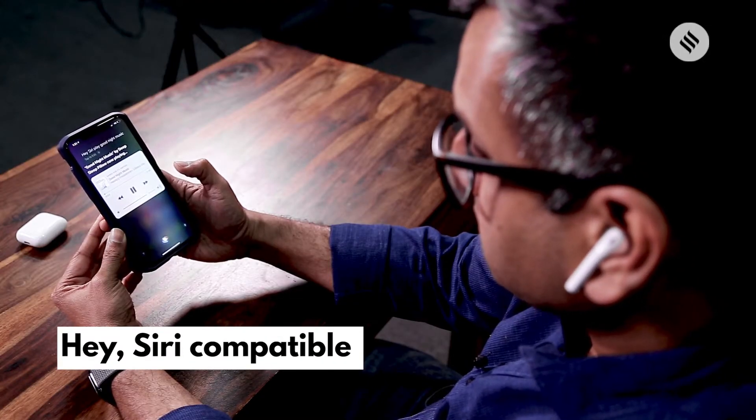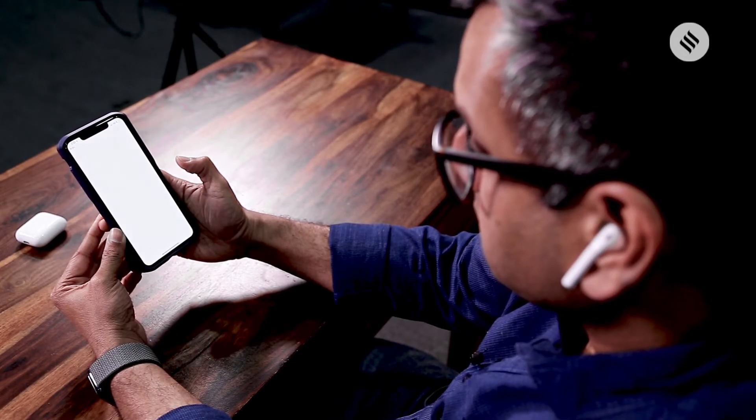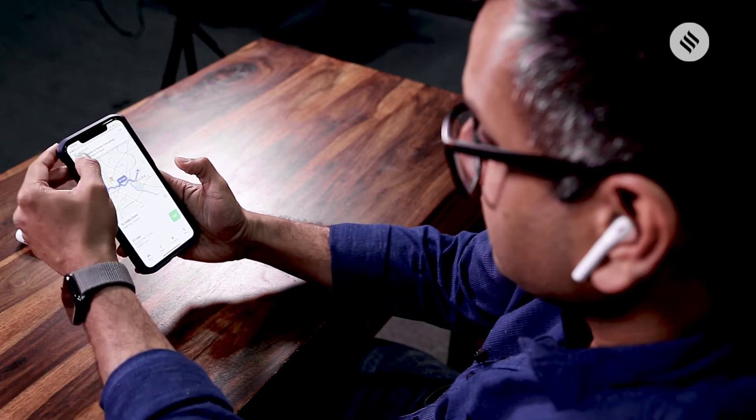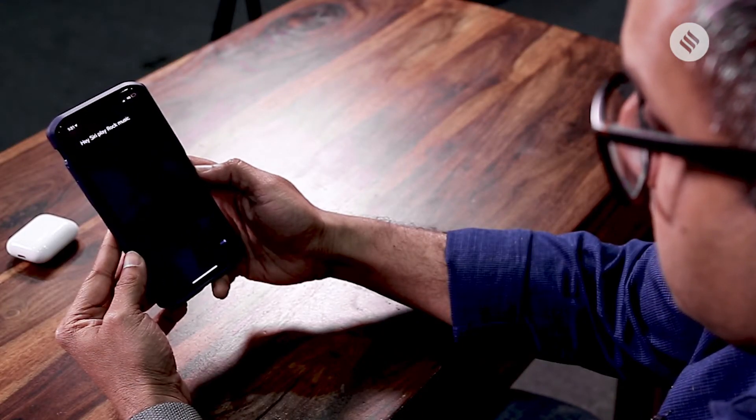The AirPod 2 now comes with Siri support. So if you say 'Hey Siri,' it is going to respond and it responds really fast. 'Hey Siri, how do I get to India Gate?' Because it is now powered by the new H1 processor. It also means that when you are playing a game, the response for audio is much faster than before.